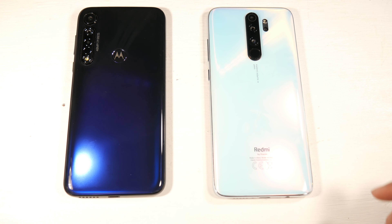So that's pretty much it — these are two really solid phones. Let me know which one you would go with, and I'll catch you guys in the next one.